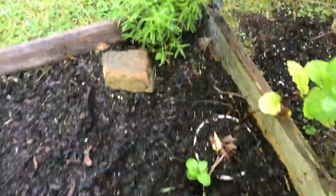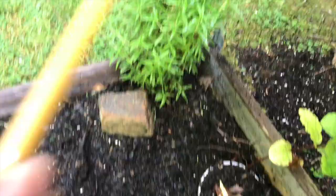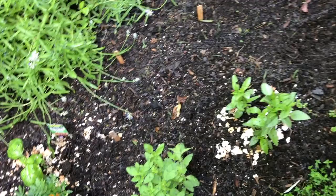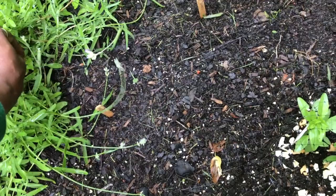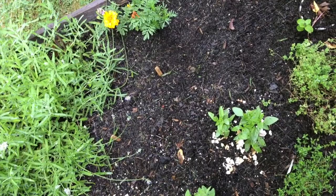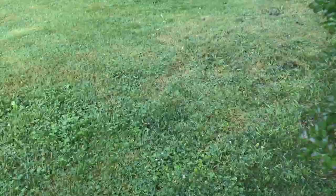I planted peas over here a couple of days ago — I have the date written in my log. And rosemary here. I have English thyme and German thyme right here. So that's what's going on in this bed. I need to pull this weed out. There's another one in here, but when I come out and water later today I'll get the weeds.